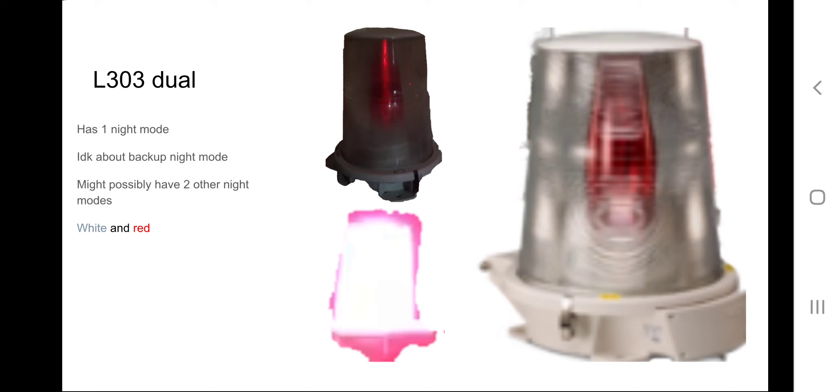It has at least one confirmed night mode: the normal red night mode. I don't know about a backup night mode. Even if the red cone is broken, it will look like it's in backup night mode because the night mode is just a crappy LED night mode — 20 FPM instead of 40 FPM. I also heard this might possibly have two other night modes. I remember stating my disappointment about this beacon's night mode in one of John Moyoc's videos.